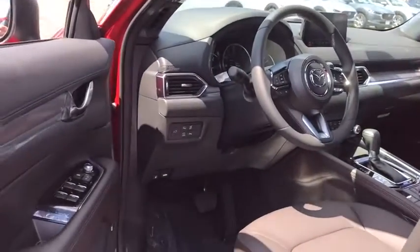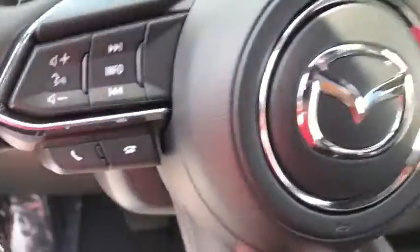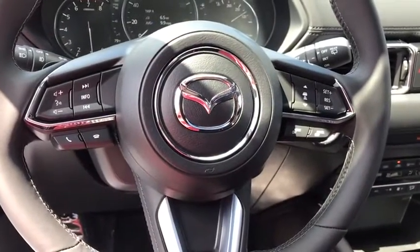Rear window defroster, trip computer, power windows, power moonroof, panic alarm, remote keyless entry, brake assist, leather seats.